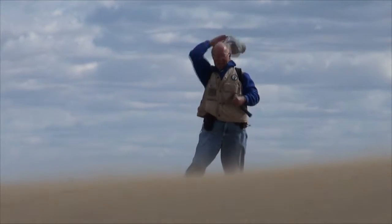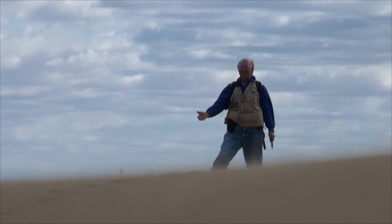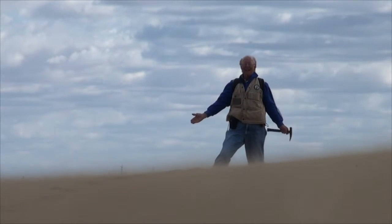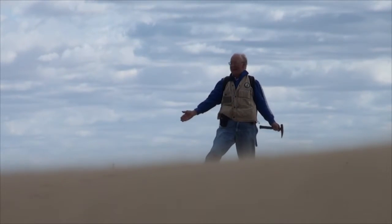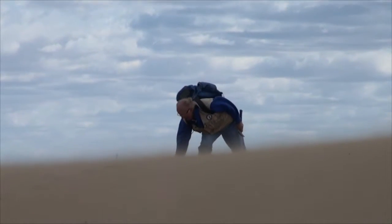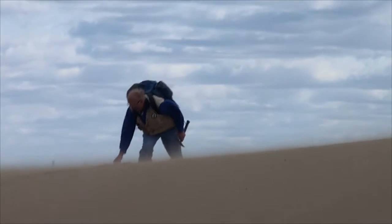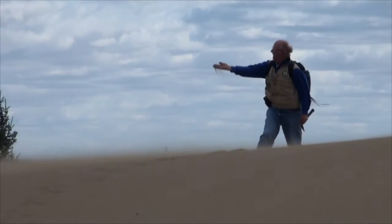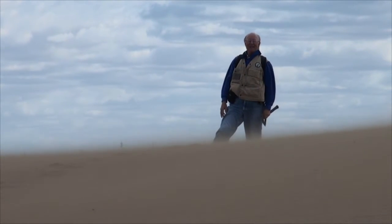This is quite impossible to believe — there goes my hat! This is unbelievable. Standing on top of a sand dune and being peppered by sand grains — you can see how they're blowing. Quite incredible. Dust in the wind, as they say.